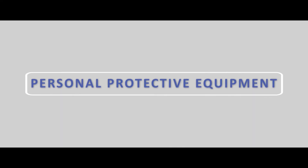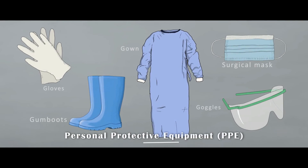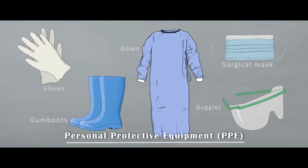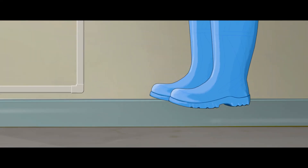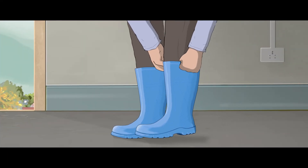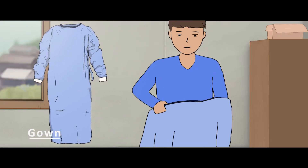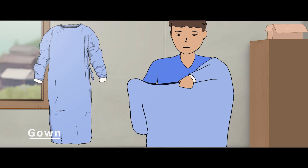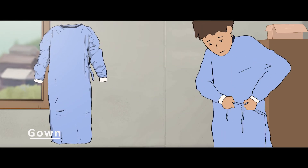Personal protective equipment. For the disposal of biomedical waste, staff members must wear their personal protective equipment. First, the boots are to be worn — ensure that they fit properly. Next, put on the gown, making sure that all outer garments are covered properly and the string secured tightly.